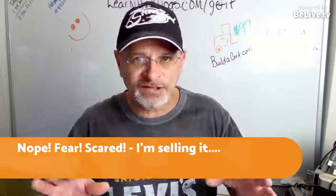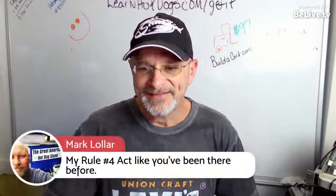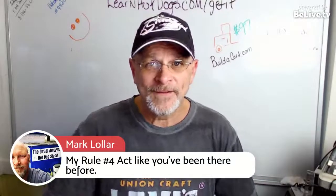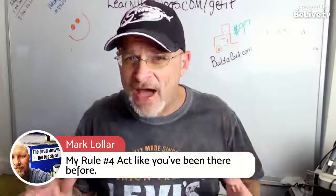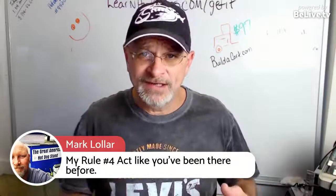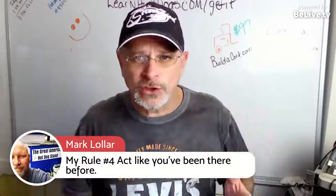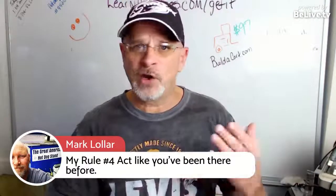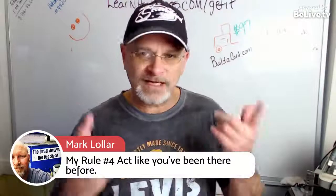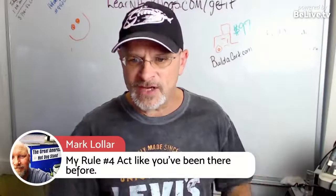Mark has a rule: 'Act like you've been there before.' The nice part is people don't even know if this is your 5,000th day or your first day. They have no gauge to judge you. You just do your job, have fun, be fun, and don't worry about stuff. We've covered fears like what if you drop your tongs or drop your dog in previous episodes.